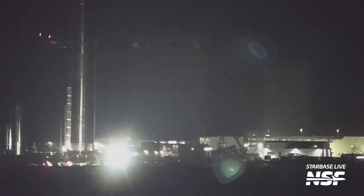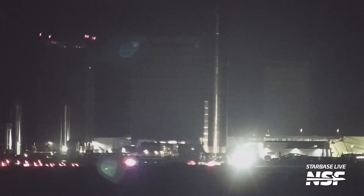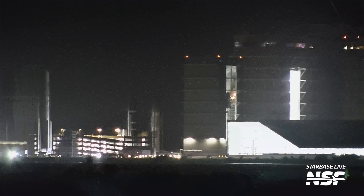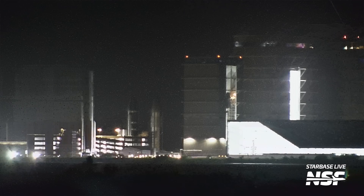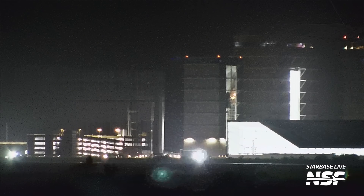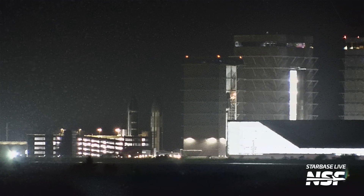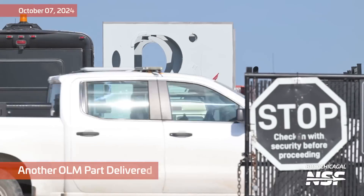Here we've got the booster rolling back from Massey's towards the production site. I continue to read the comments if you all have things to say. That's why you can click the gear and change the audio track if you'd like — we're still doing that. It does take YouTube about 15 to 30 minutes to actually enable that other track, and we've tried all sorts of tricks but it doesn't seem to make it happen any faster. We are still doing that for those who celebrate ambient audio.